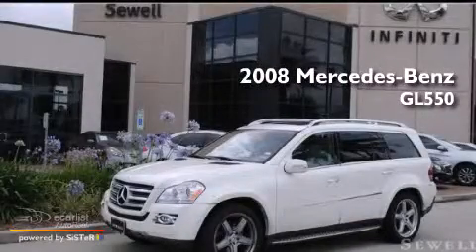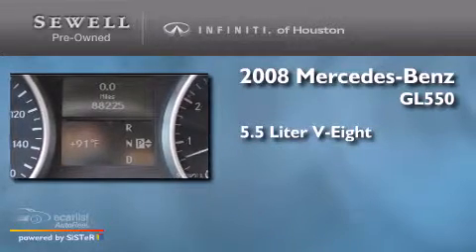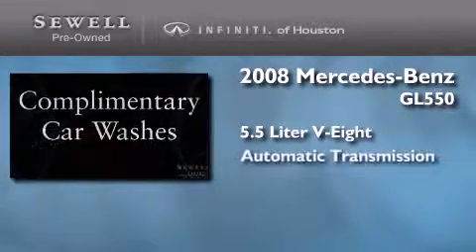This is a 2008 Mercedes-Benz GL550. It has a 5.5-liter, eight-cylinder engine and an automatic transmission.